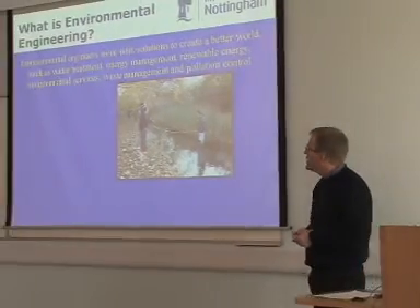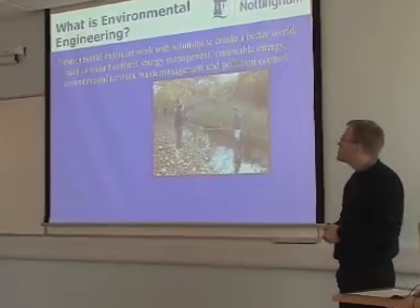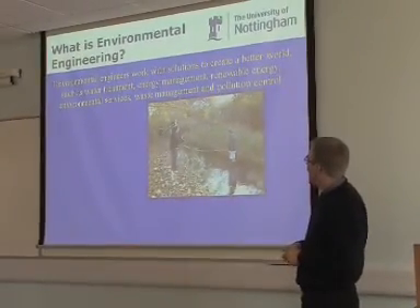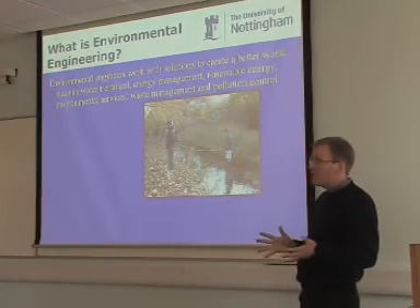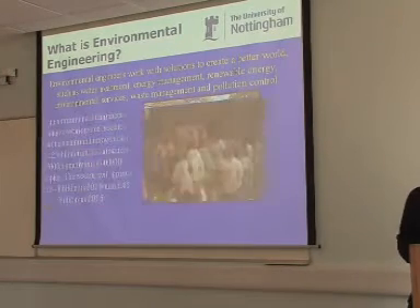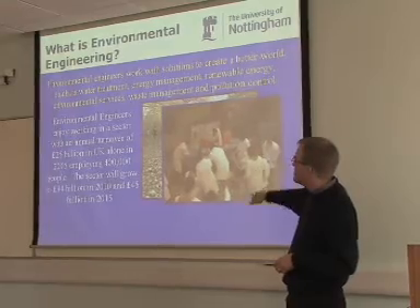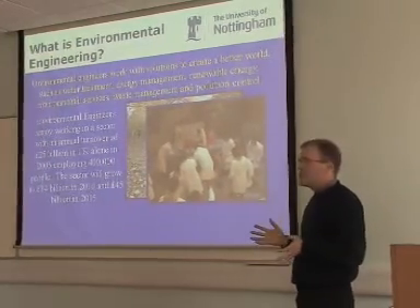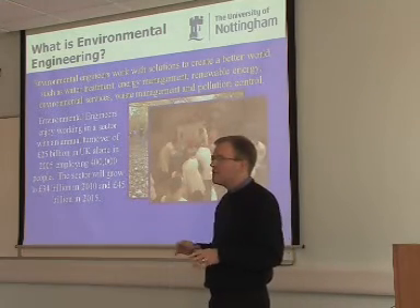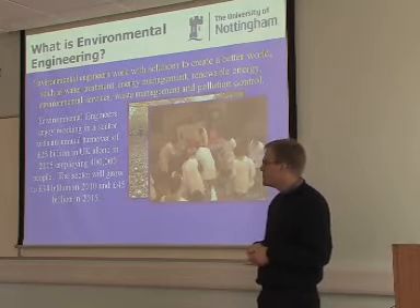So what does an environmental engineer do? We try to get students to focus on a better world and apply solutions to that. This is one of our first-year students sampling directly from a local stream. Every year we have one week where you go out in the environment, you sample, and then you take it into the laboratory and test it to see what the problem is. In 2005, about 25 billion pounds in the UK was spent in the environmental engineering sector, and it's expected by 2015 to grow to 34 billion.